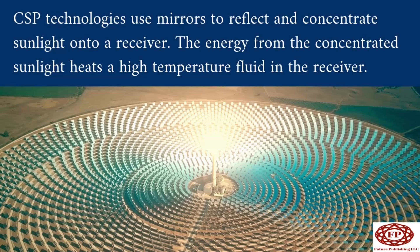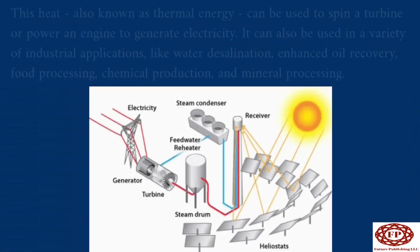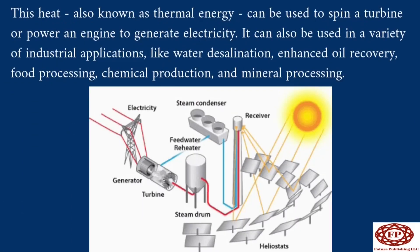CSP technologies use mirrors to reflect and concentrate sunlight onto a receiver. The energy from the concentrated sunlight heats a high-temperature fluid in the receiver. This heat, also known as thermal energy, can be used to spin a turbine or power an engine to generate electricity. It can also be used in a variety of industrial applications like water desalination, enhanced oil recovery, food processing, chemical production, and mineral processing.